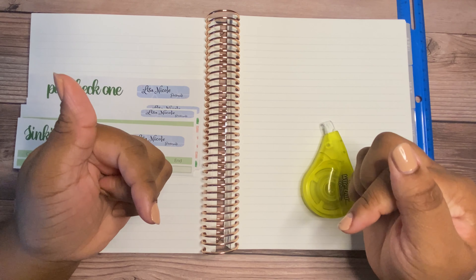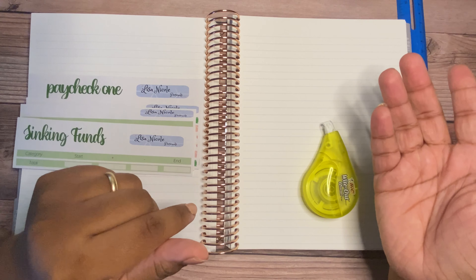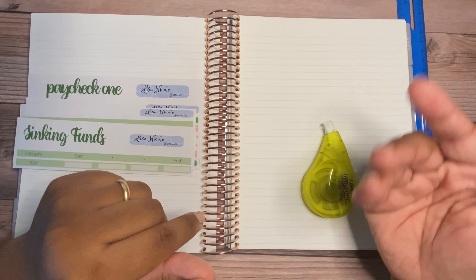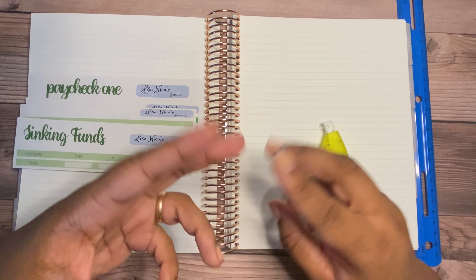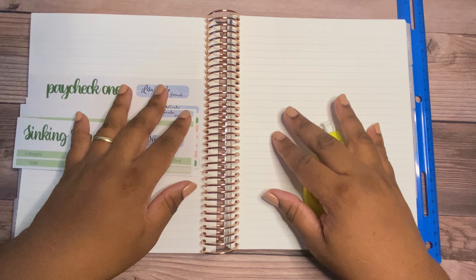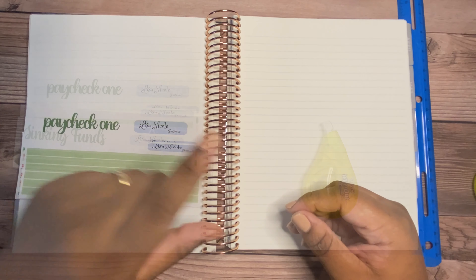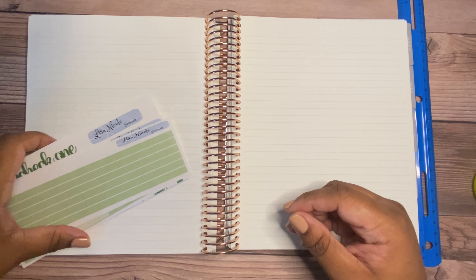Hi, welcome to my channel. My name is Lisa. Today we're going to be budgeting paycheck one. A little about myself: I am a military wife, a mother of two, and a stay-at-home mom. If you'd like to see how I budget for a family of four, please stay tuned.